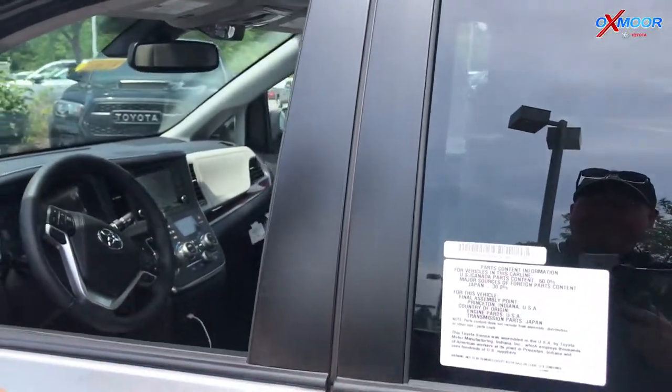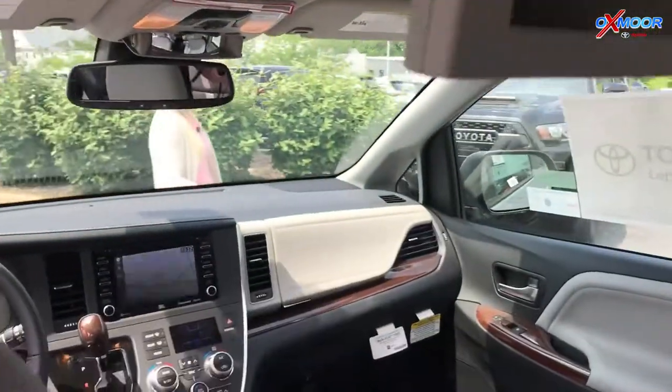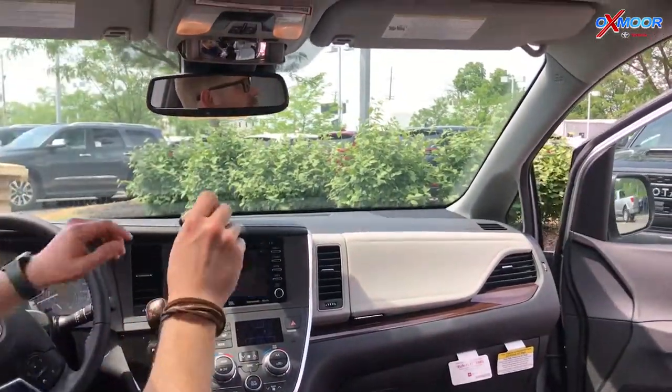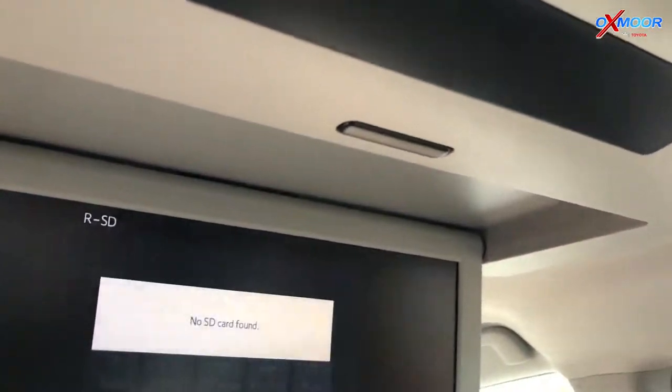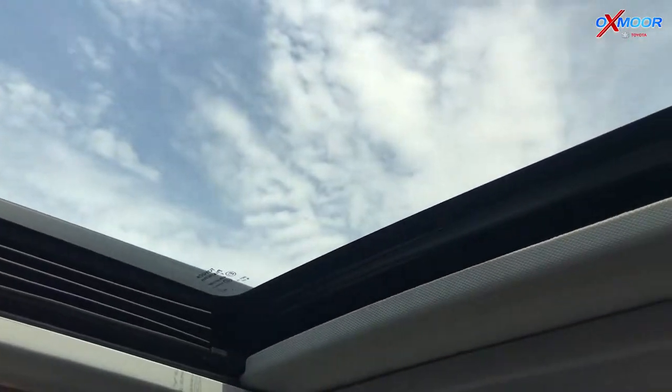But there are all kinds of creature comforts and luxury things as well. Let me open up the side door for you. Leather seats, captain's chairs — and in the third row you've got a Blu-ray player up here with a split-screen Blu-ray player. We've also got two moonroofs in this.